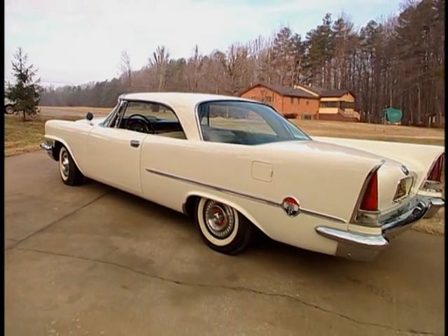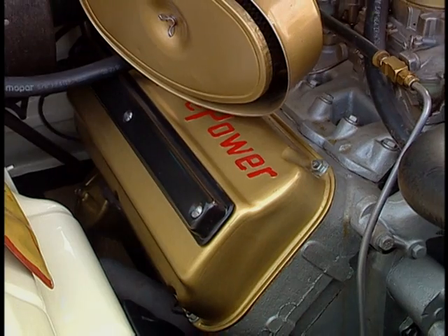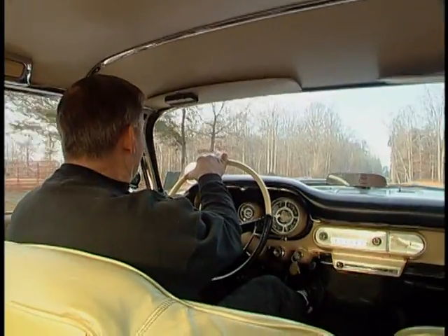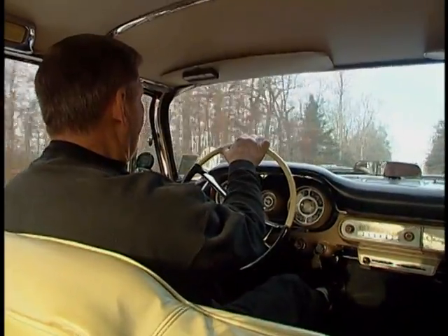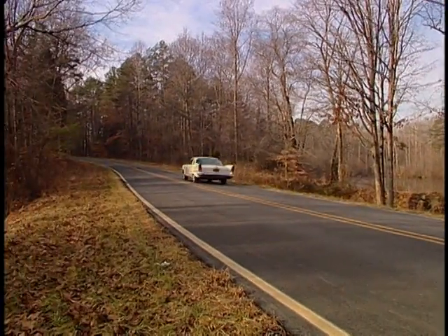Chrysler went back to the Hemi engine and found more horsepower. It now measured 392 cubic inches and produced an awesome 375 horsepower in street trim. This bad boy would run 0 to 60 in 8.4 seconds — fast enough to run down a Corvette. Thanks to this performance and its serious price tag of nearly $5,200, the 300 earned the nickname the Banker's Hot Rod. 'It's a driver's car. It's beautifully appointed, so it's like a luxury car. But it also has the muscle and the guts and the go, and that's why they call it the beautiful beast.'